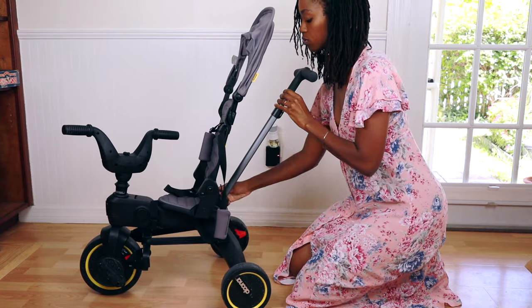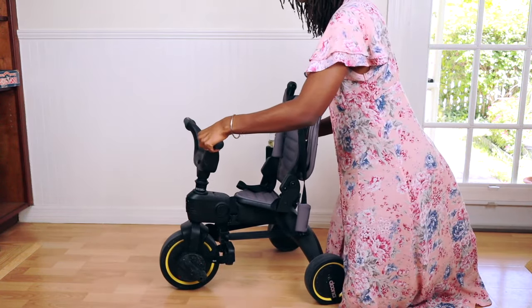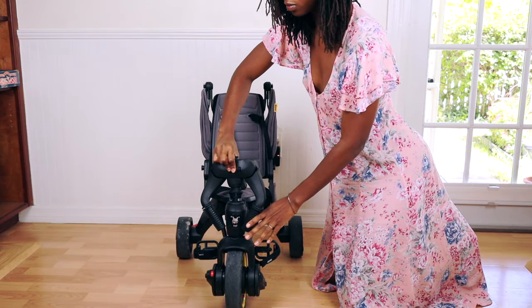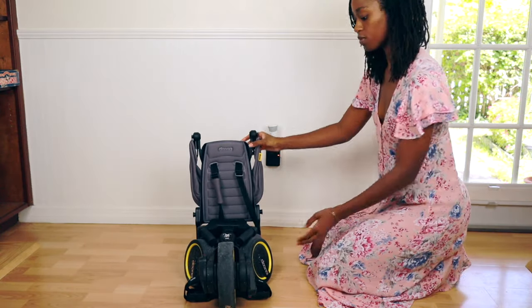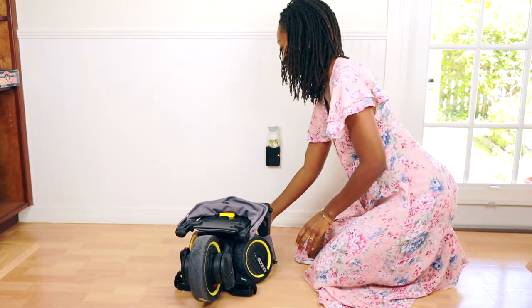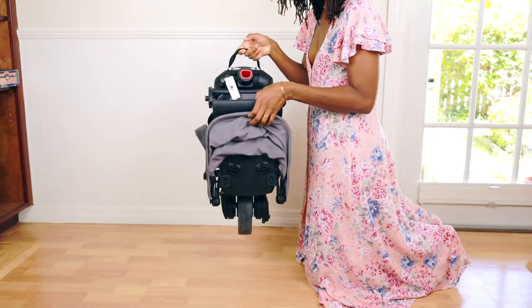To fold it up, you basically just remove the handle, fold the canopy, press the front button to fold the handlebars in, and then there's a button to fold the whole thing together. I know at first it looks difficult and overwhelming but I promise you it literally only takes 30 seconds. Then bam, it's done and you can carry it on the airplane, in the car, or wherever you need to store it.